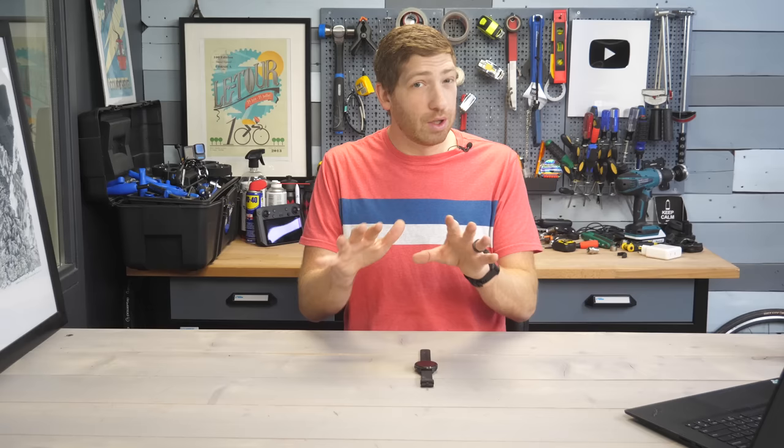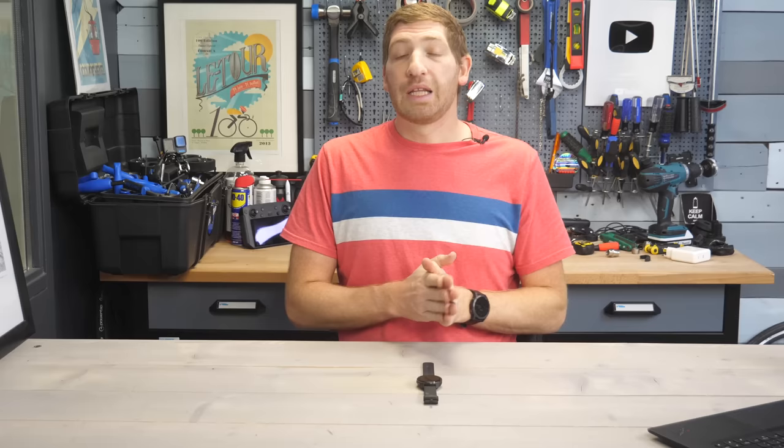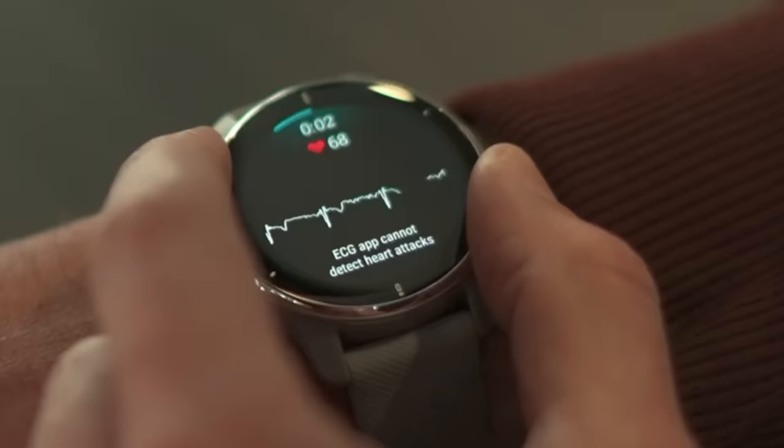The idea is that if you have symptoms, you can open it on your watch, do a quick test, and determine whether or not you need to take next steps to a doctor. Like other watches on the market from Apple, Fitbit, and Samsung, this is detecting AFib — that's the core focus of this particular feature.